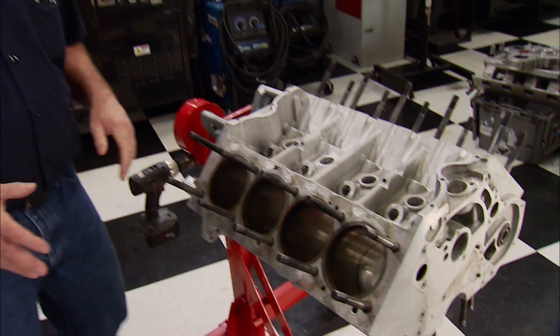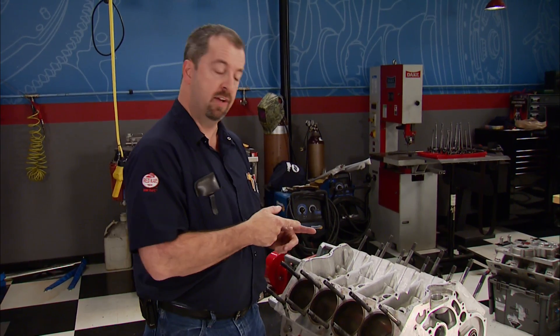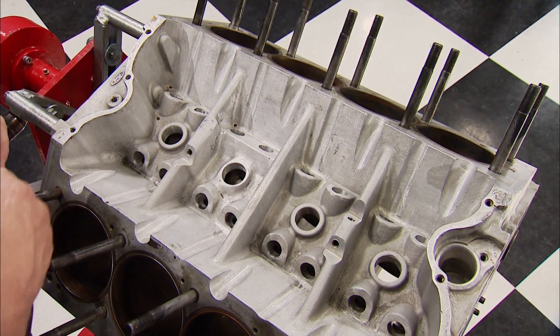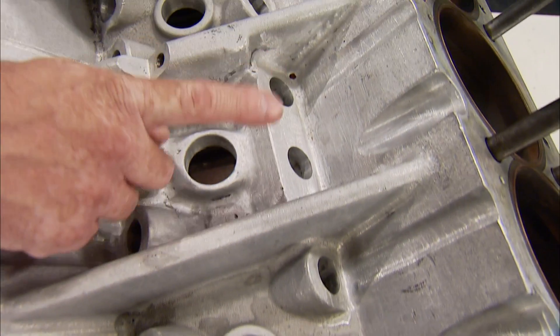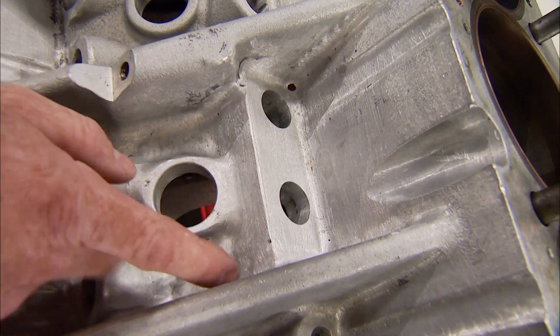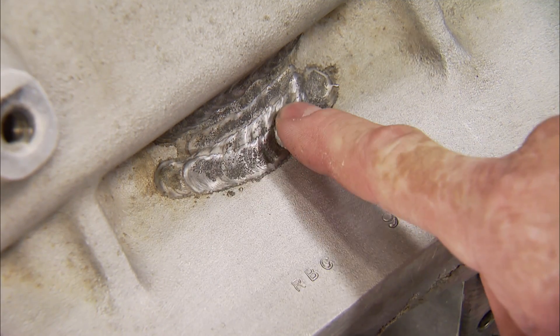Giving it a good cleaning helps reveal details that weren't obvious in our original teardown, and we found a few things worth noting. The first is a major repair in the lifter valley — a catastrophic engine failure caused this section of the block to be blown out, requiring major reconstruction. Compared to the architecture next to it, the difference is very obvious. A solid chunk of aluminum had to be welded in and machined to reconstruct the lifter bores and the oil galley that feeds them. That same failure caused an exit wound to the exterior that was also repaired by being welded up.